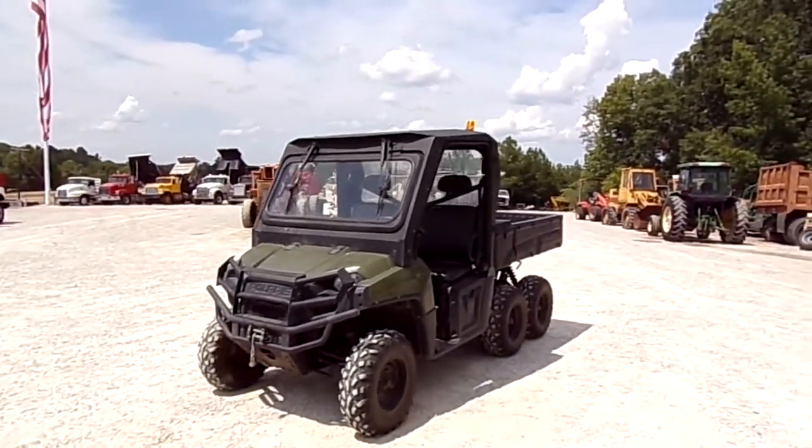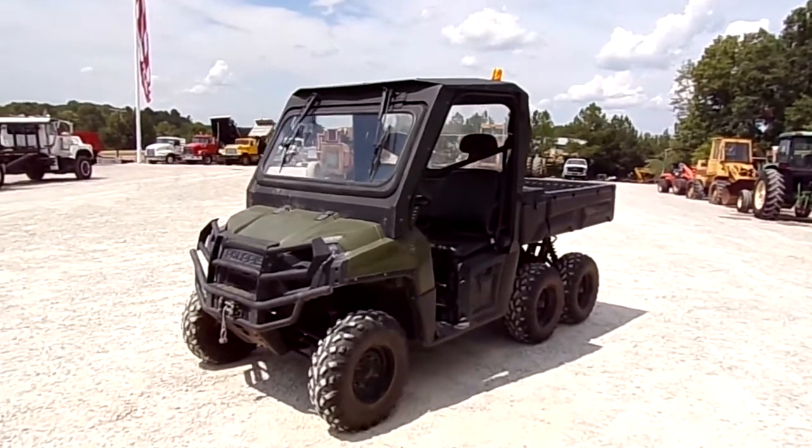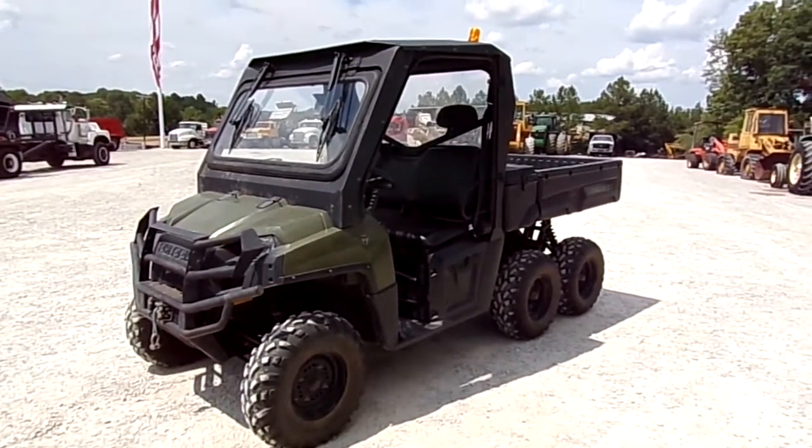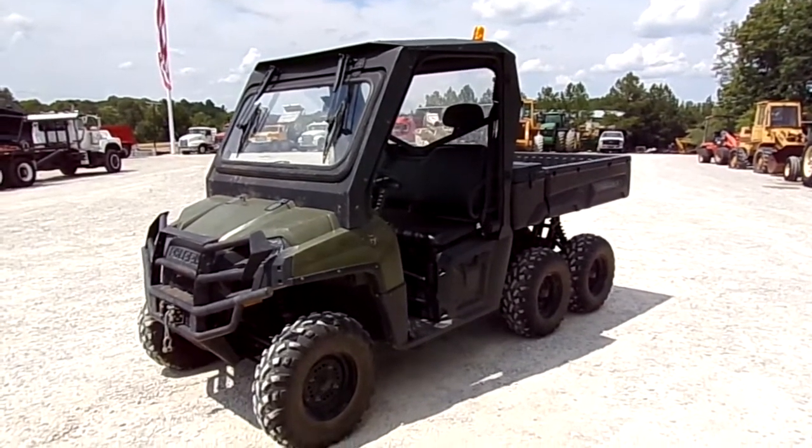You can come check this machine out here at Southern Equipment Sales here in Finger, Tennessee. You can also check it out on our website, southernequipmentllc.com. Thank you for watching our video.